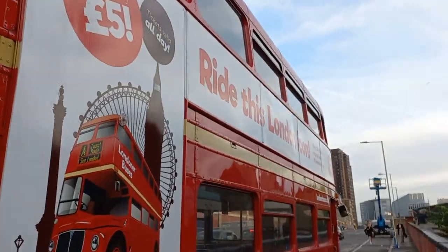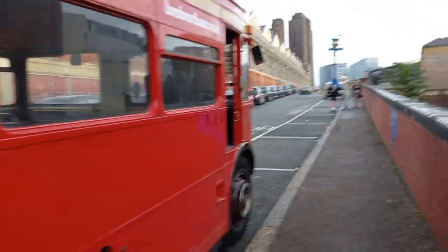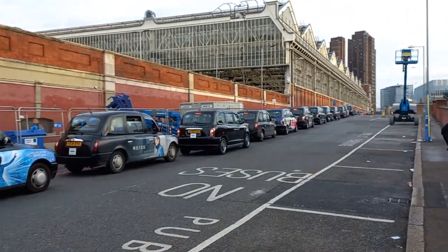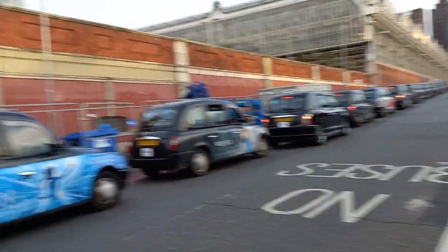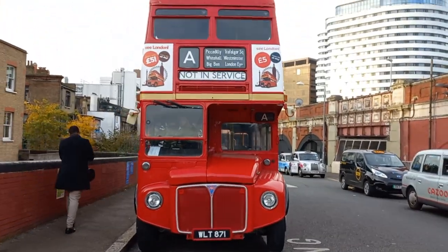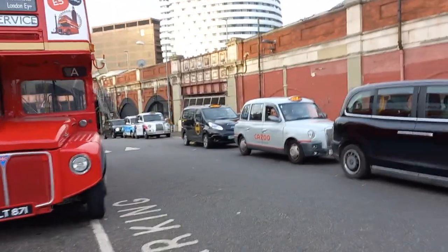It's got a side advert saying 'Ride this London icon.' We've got RM871, my driver's in there. This is the taxi road at Waterloo Station, looking north-eastwards — a nice long row of taxis. Of course we've got RM871, so we're about ready for duty in the next 10 minutes.